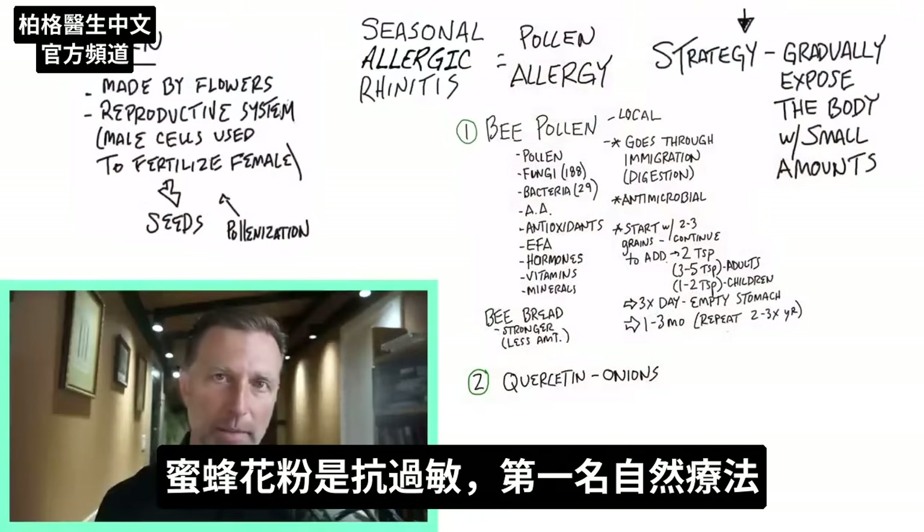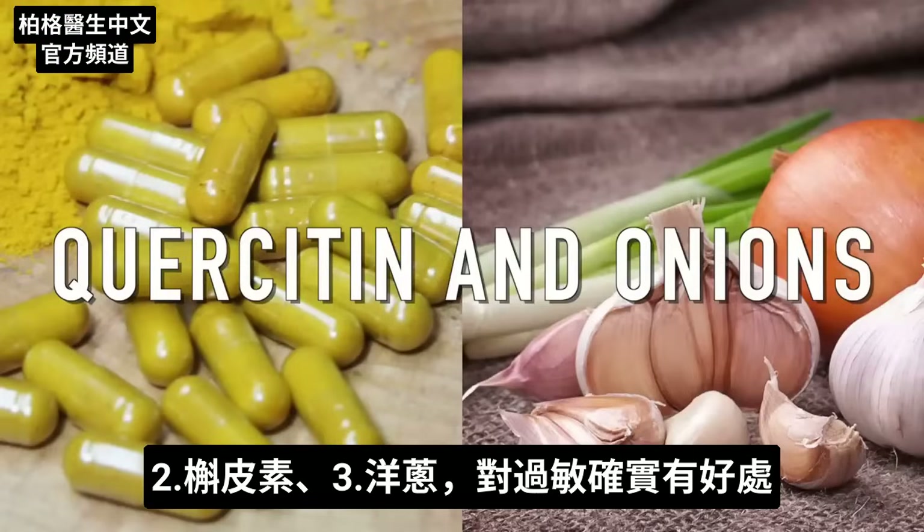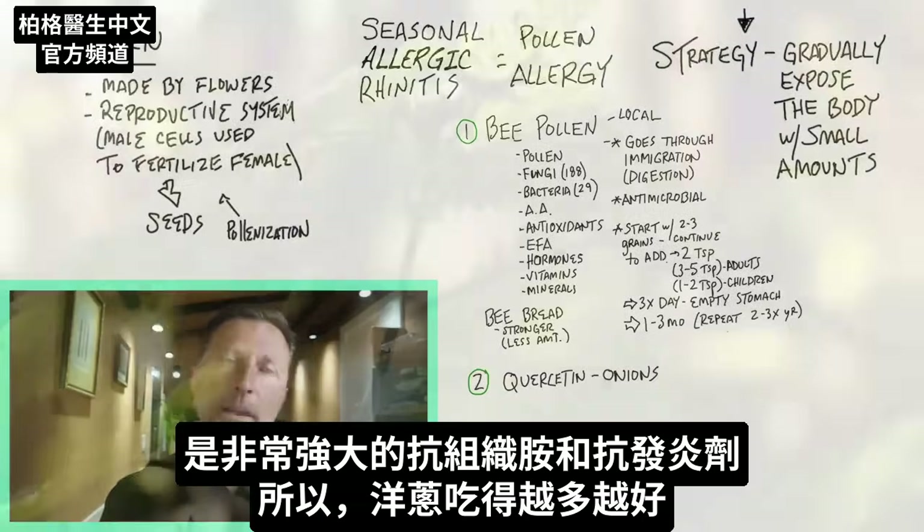Bee pollen is the number one remedy I'm going to recommend. Number two: quercetin and onions are really good for allergies. They are a very potent antihistamine and anti-inflammatory. So the more onions you can consume, the better.